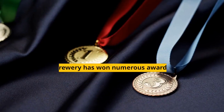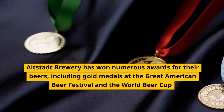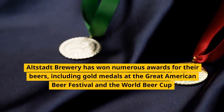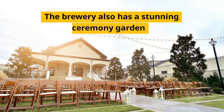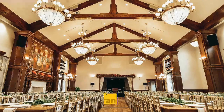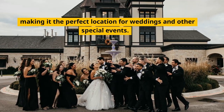Fact number 6. Altstadt Brewery has won numerous awards for their beers, including gold medals at the Great American Beer Festival and the World Beer Cup. Fact number 7. The brewery also has a stunning ceremony garden and Grand Hall, making it the perfect location for weddings and other special events.